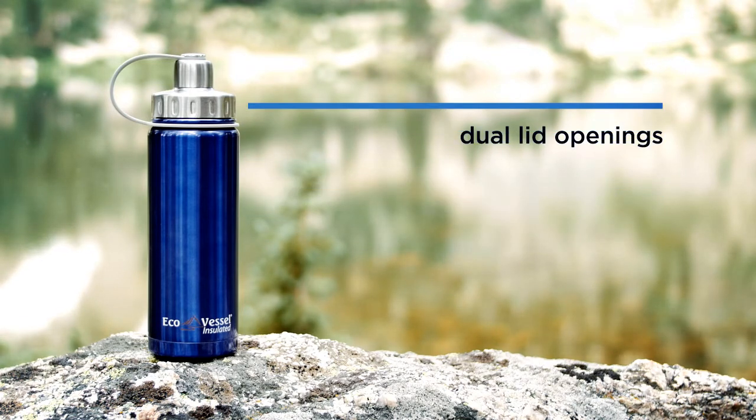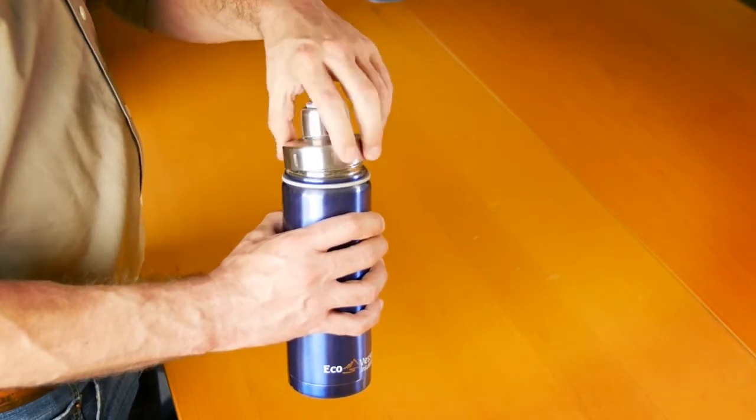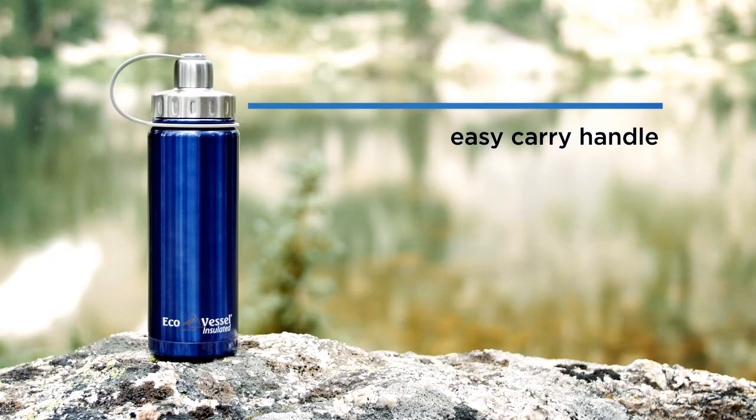It also features dual lid openings: one small opening for easy drinking and one larger opening for quick cleaning and filling. The integrated strainer for tea, fruit, and ice, and the easy carry handle make this bottle truly unique.